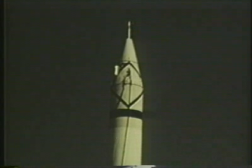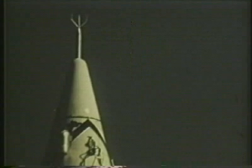This is the Jupiter, the IRBM being developed by the Army, which will be capable of delivering a nuclear warhead 1,500 miles.